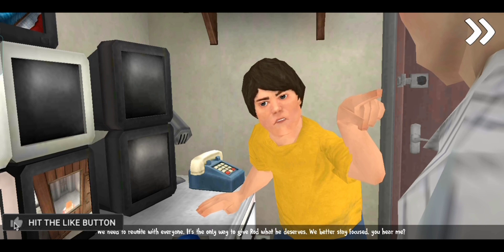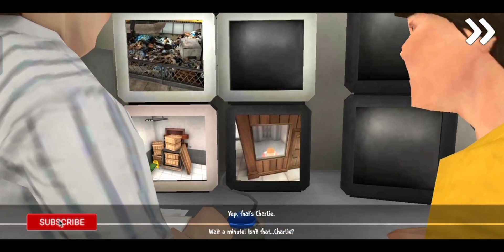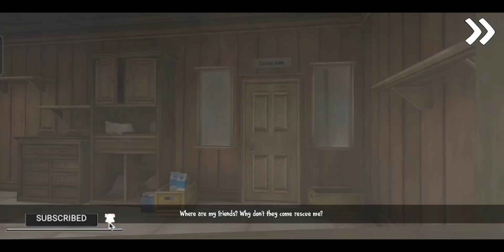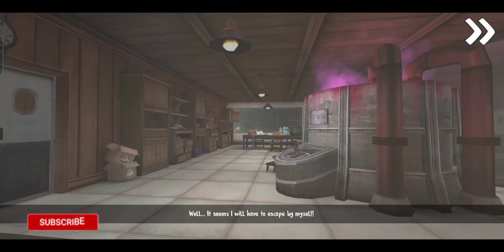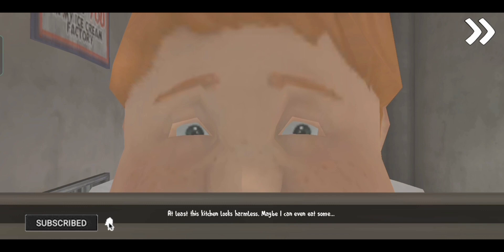We better stay focused, you hear me? Wait a minute — isn't that Charlie? Yeah, that's Charlie. Where are my friends? Why don't they come rescue me? Well, seems like I will have to escape by myself. At least this kitchen looks harmless. Maybe I could even eat some...